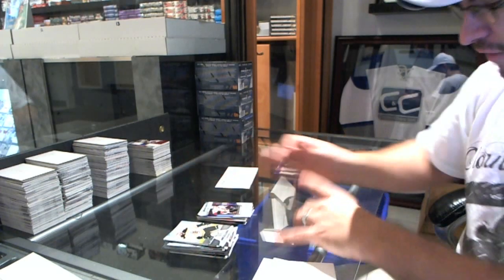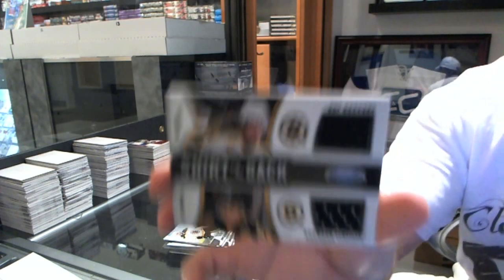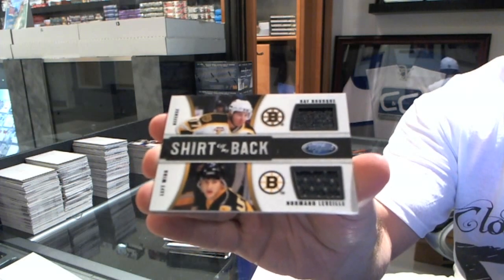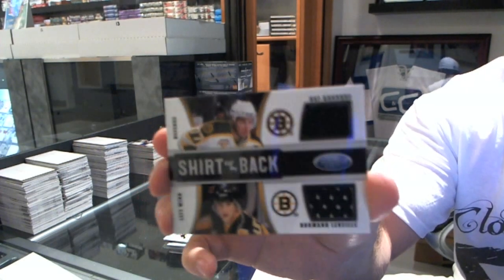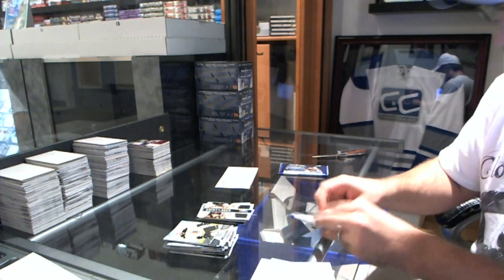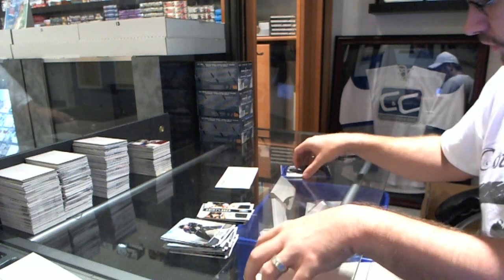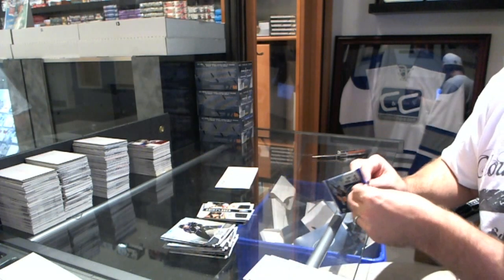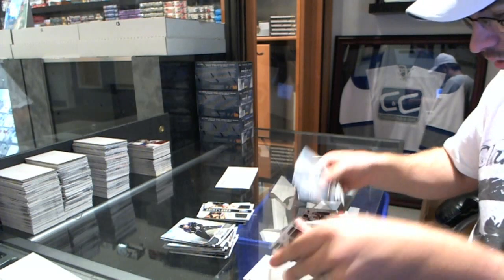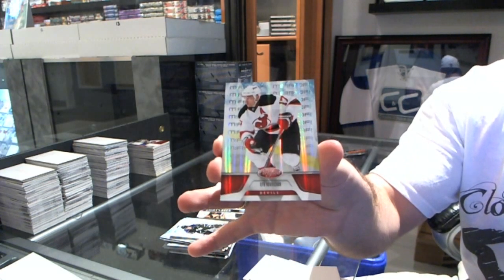We've got a Shirt Off My Back dual jersey, number to 99, Ray Bourque and Normand Leveille. Number to 99, dual jersey, Ray Bourque, Normand Leveille. Nice. We've got a Mirror Red, number to 199, of Ilya Kovalchuk.